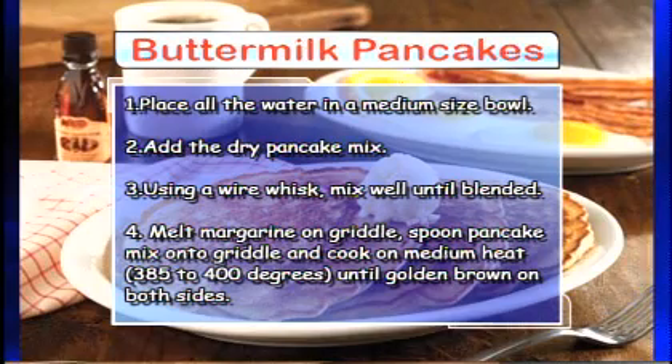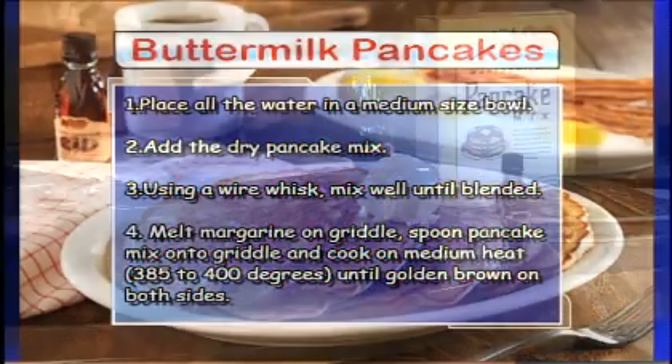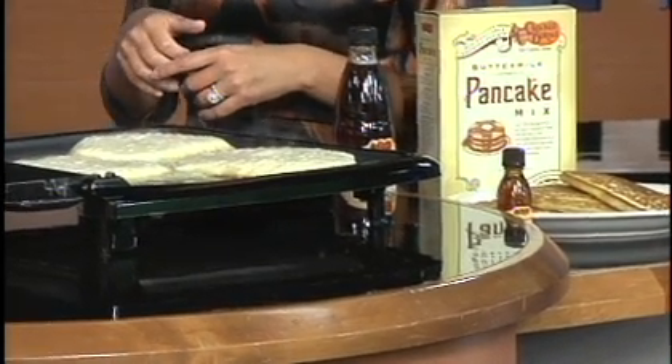Let's talk a little more about the pancakes. How long do you want to leave them on one side? It's usually about two minutes per side, depending on the temperature of your griddle. At Cracker Barrel we cook them on a big griddle, but here we're doing it on a small griddle, so it's a little different.